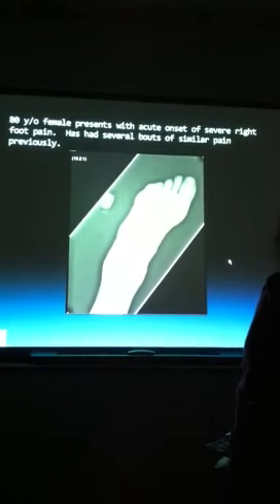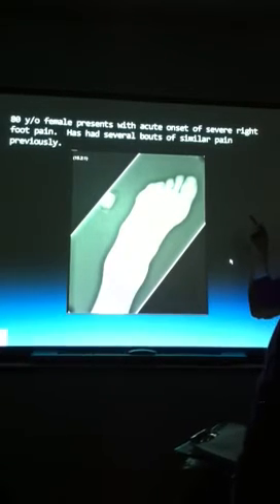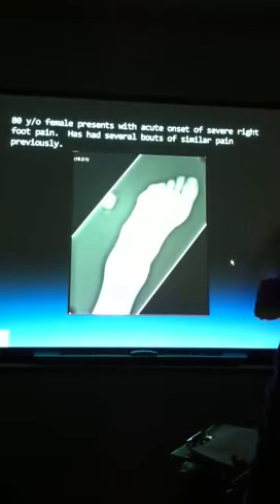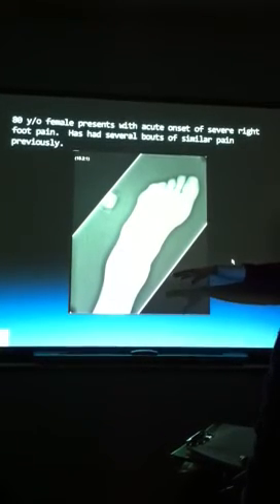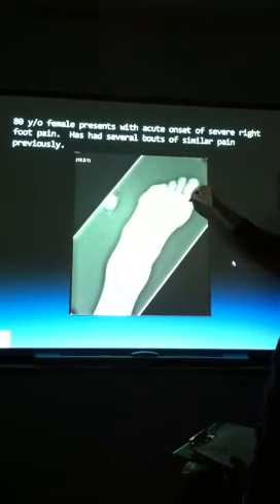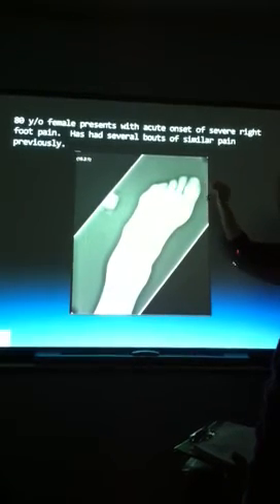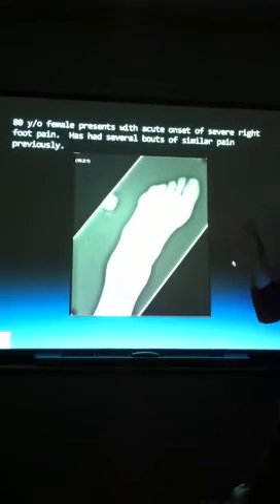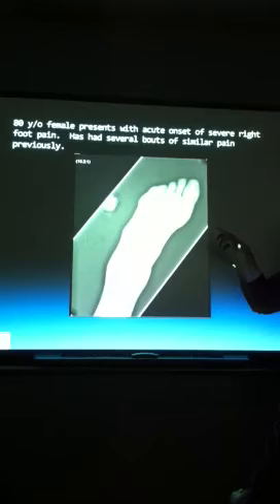So we have a case here with gout that has gone on and on. She's had recurrent attacks — it says that right in the history. This isn't the first time she's had this pain. An acute onset of gout won't show any changes other than soft tissue swelling. But this has been going on and on, and now she's got tophi that are basically embedded in that soft tissue. It's been pushed into the bone, creating that perfect little round erosion.